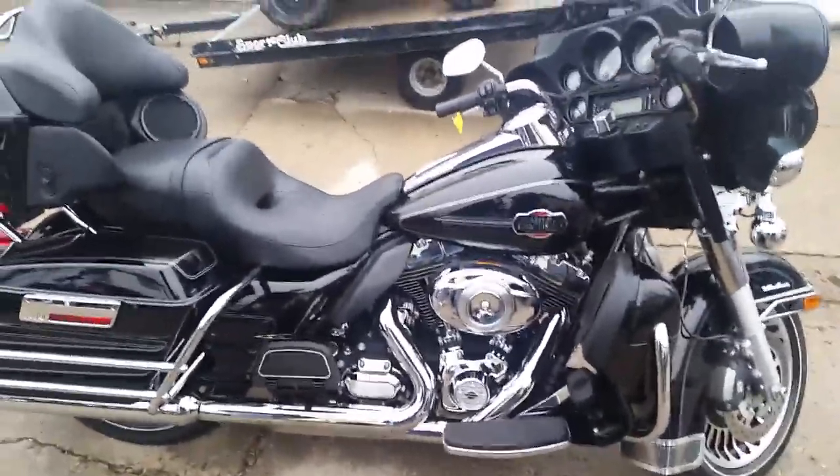$14,900. This one won't be here long. You've got to visit our website — it's ApprovalPowerSports.com. We got guaranteed financing on all of our bikes.